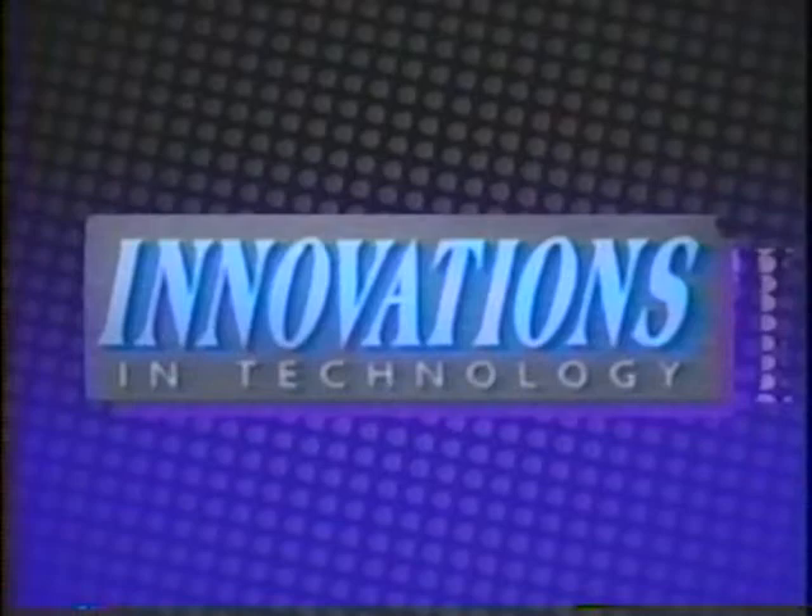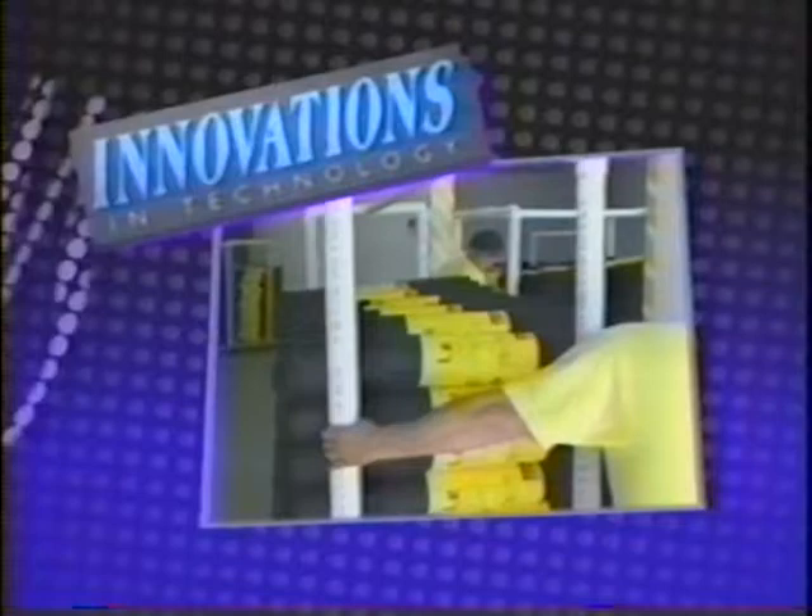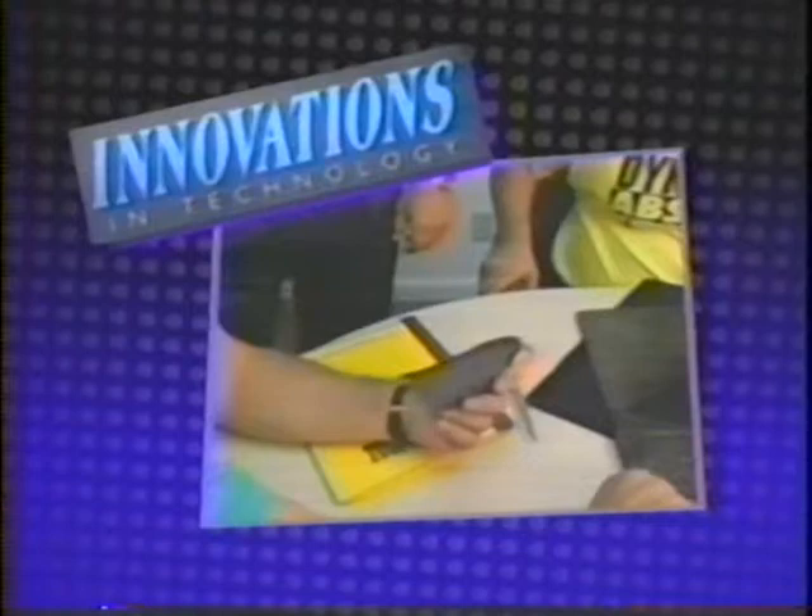This is Innovations in Technology, the chronicle of breakthrough thinking. On today's show we're going to explore the story of a new product known as Dynamat. This product is propelling the company that makes it to nationwide success.